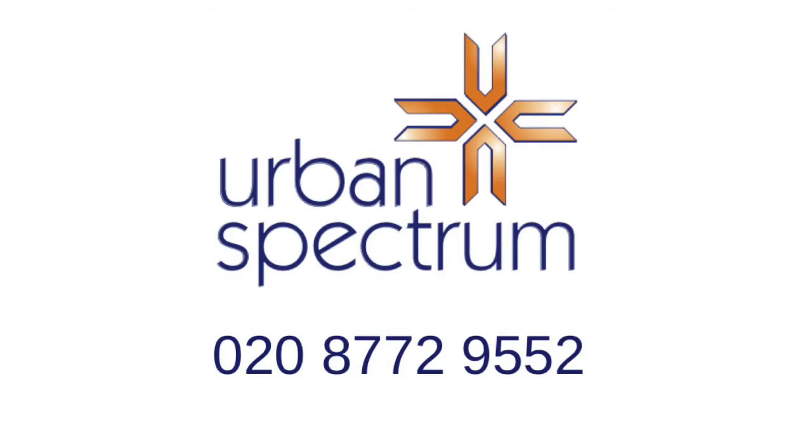For more information or to arrange a viewing, contact Urban Spectrum.